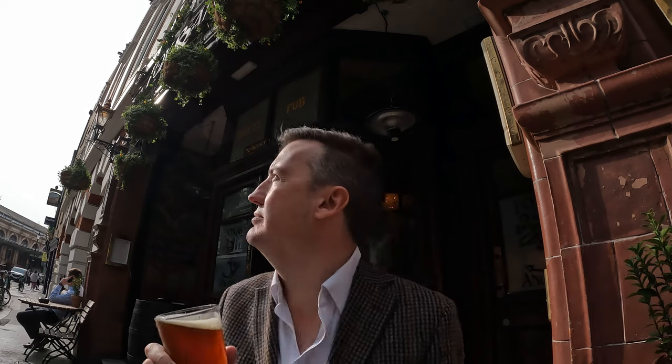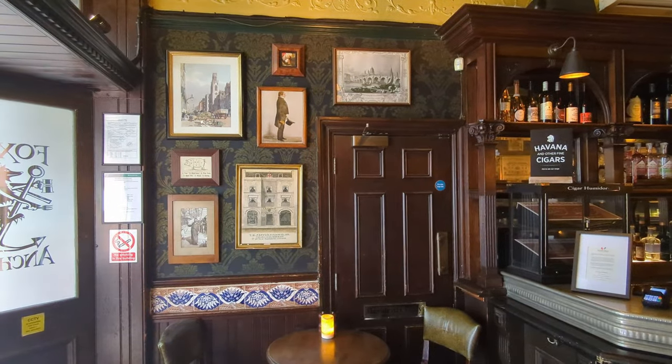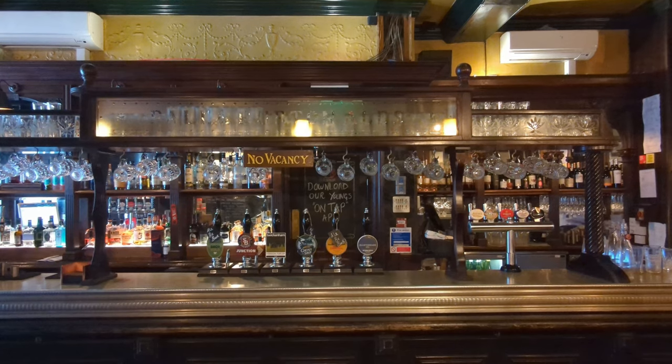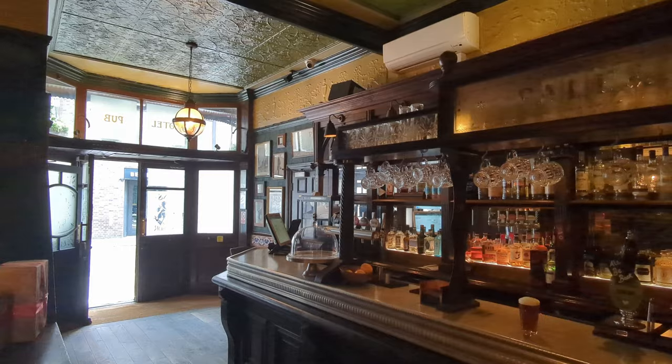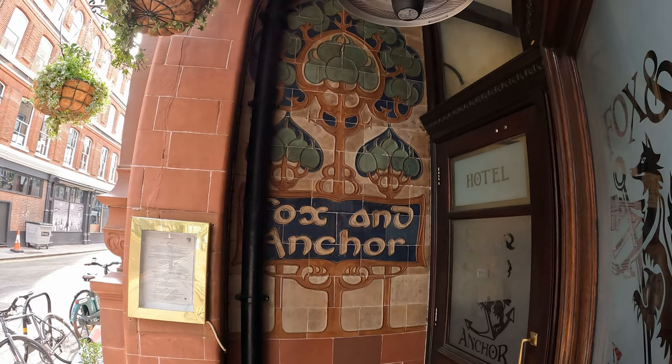Next up we have the Fox and Anchor — sorry about the lighting, shooting into the sun a little bit here. Cheers. The current incarnation of this pub dates to the 1890s and is built in what was at the time called the 'modern style' — a name that hasn't aged well, sometimes referred to retrospectively as British Art Nouveau. Interestingly, Art Nouveau sounds intrinsically French, but it had a lot of its roots in England in the Arts and Crafts movement — so once again in this video, William Morris is sticking his hand into the proceedings. The ceramic parts of the frontage were manufactured by Royal Doulton and designed by W.J. Neatby, perhaps best known for his work on the tiling in Harrods food hall.